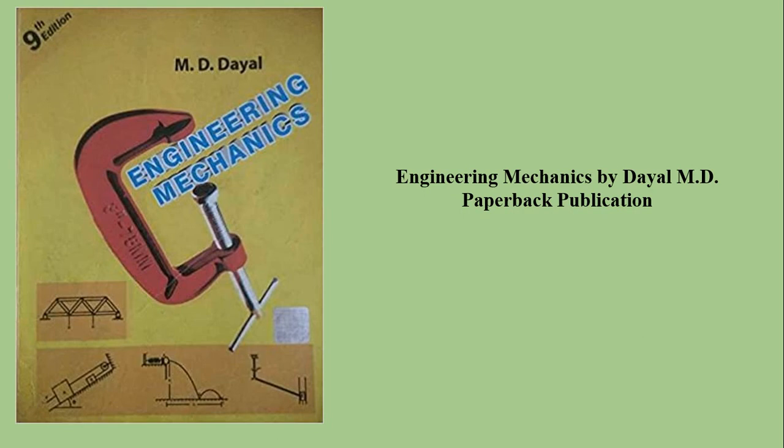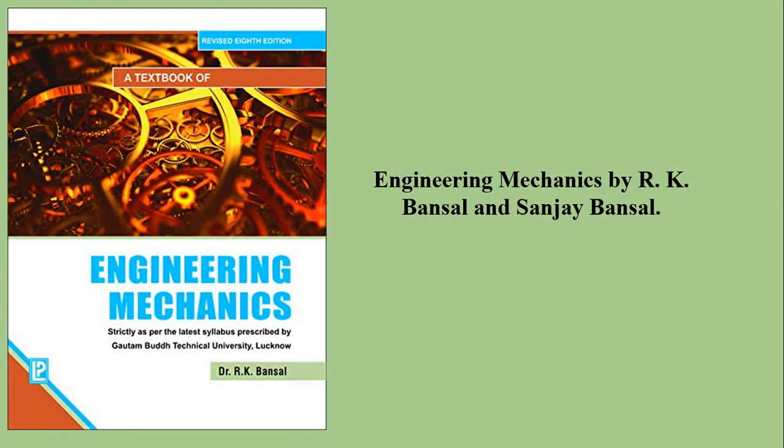Engineering Mechanics by M.D. Dayal, which is important in solving numerical examples. Engineering Mechanics by R.K. Bansal and Sanjay Bansal, which is very important from the examination point of view.